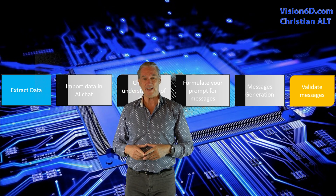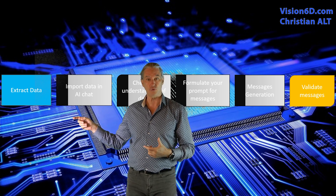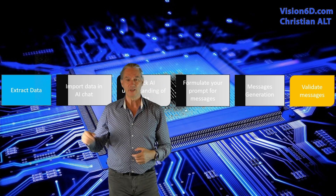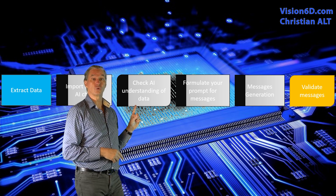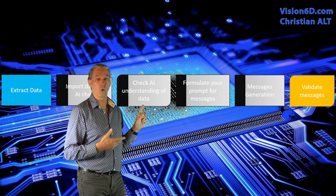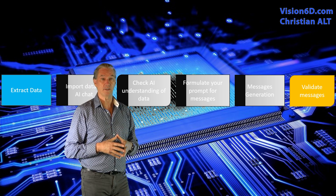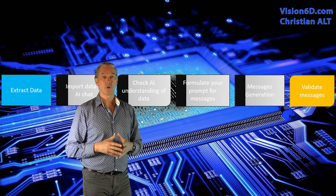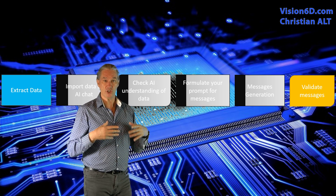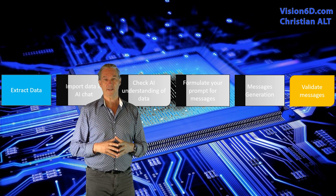The first operation I did was to extract the data from my project management software, that is to say MS Project. After that, I imported the data directly into ChatGPT. Then what I had to do was, first of all, to check that ChatGPT had really integrated all the data and that they were all there and available. After that, I went to the next step, which is to prepare the prompt — that is to say, the request — out of which will come those messages. Then ChatGPT generated those messages, and at the end I had to check the content of those messages.